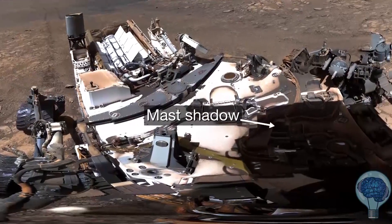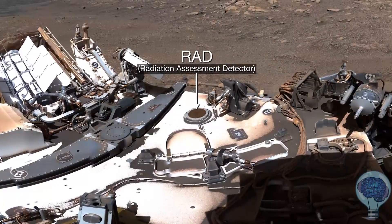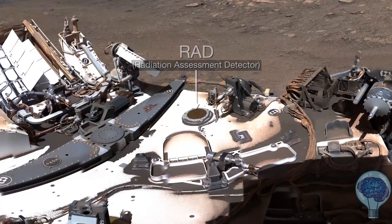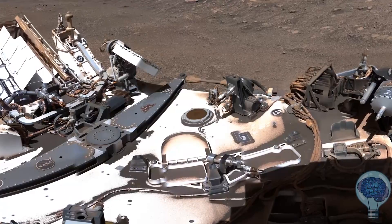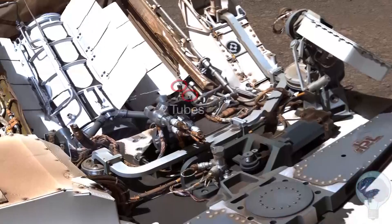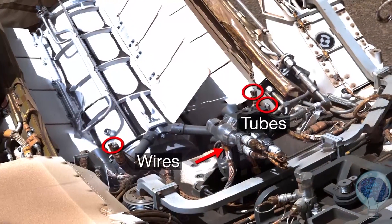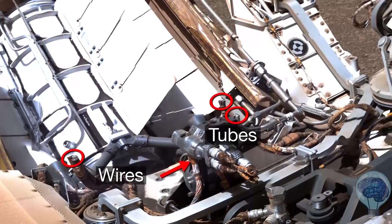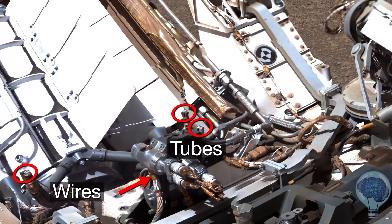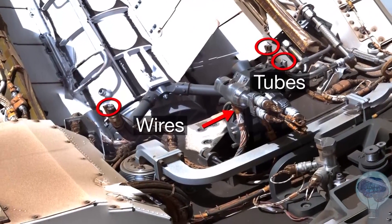This is the shadow of Curiosity's mast. Here's RAD, an instrument that detects radiation from the sun and space. Thanks to RAD, we have a better idea of how to protect future astronauts on Mars. Why are there severed tubes and wires on the rover? These tubes were part of the fluid cooling system that circulated throughout the spacecraft that flew the rover to Mars. These wires were like an umbilical cord for data — they were cut during landing.